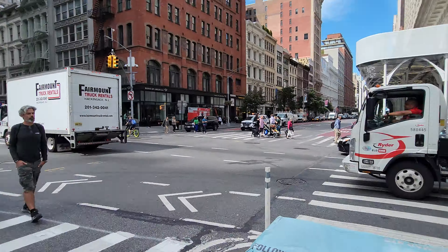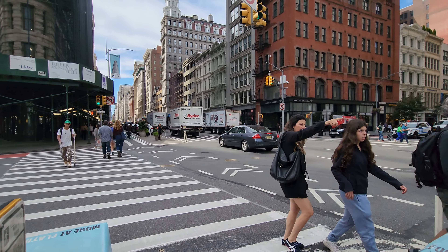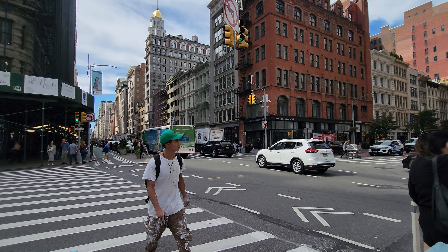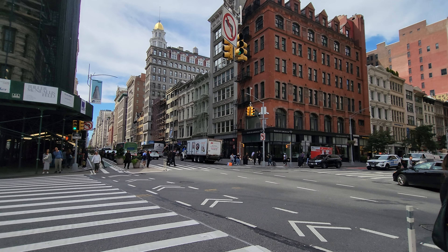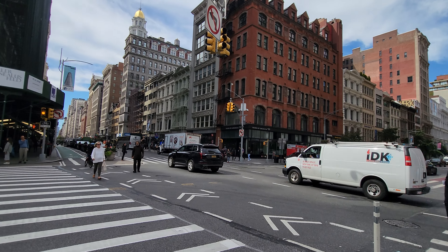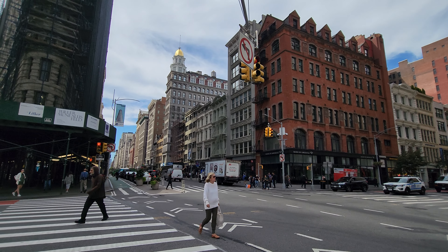So until next time, this is what I saw, this is what I'm seeing. Goodbye! Subscribe, tell a friend — Random Sights and Sounds. Bye bye!